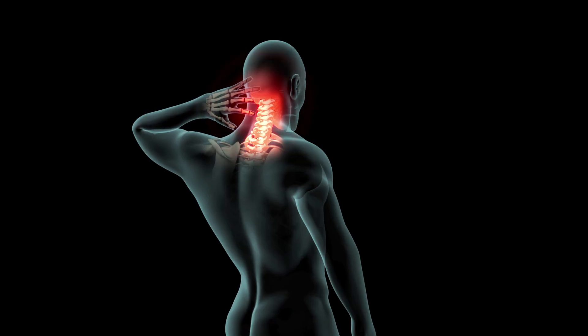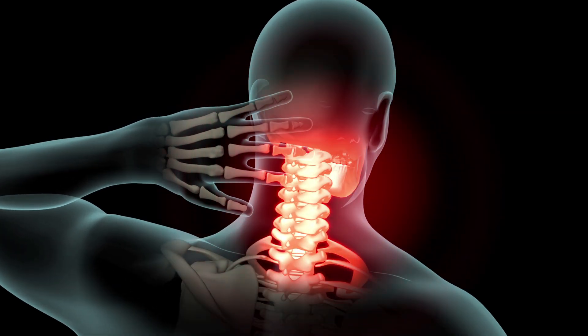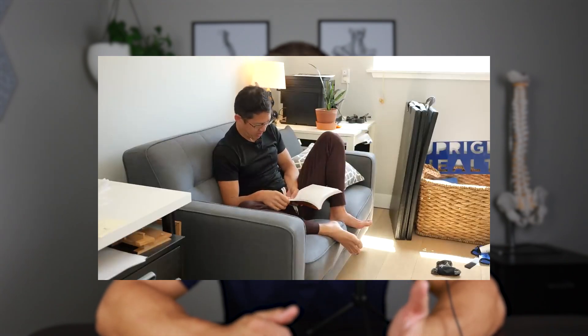Full spine mobility — let's start with the neck. For the neck, we have to understand that most of the time we are sitting in a forward head posture position all throughout the day — texting on our phones, looking at our computers, leaning forward, reading a book, or what have you.